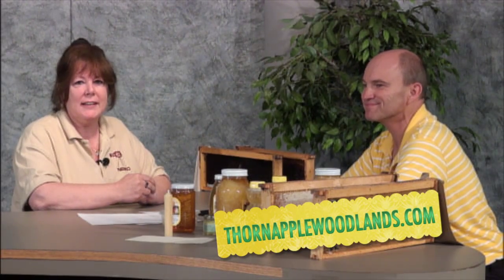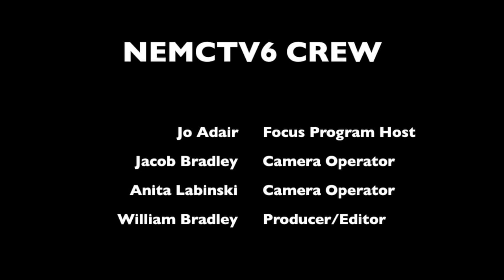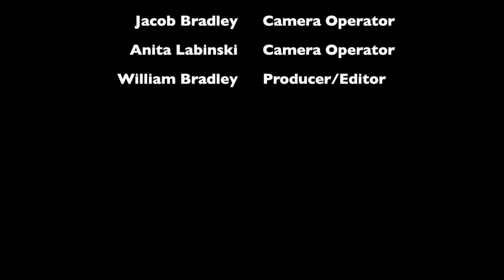If you want to see more of this, you can get ahold of Don at thornapplewoodland.com, and we will put that across the screen so you can't forget. Great information, Don — enjoyed having you. Thank you; it's been a pleasure being here. And thanks for watching NAMC Channel 6 Focus Program. I'm Jo Adair — be sure and keep watching; we'll have more great information and great programs in the future. Thank you, bye.